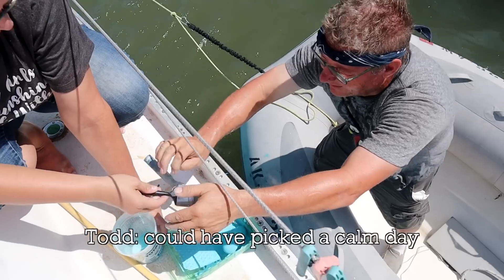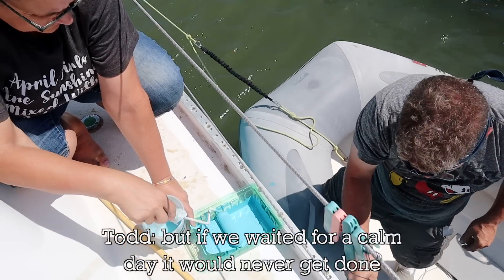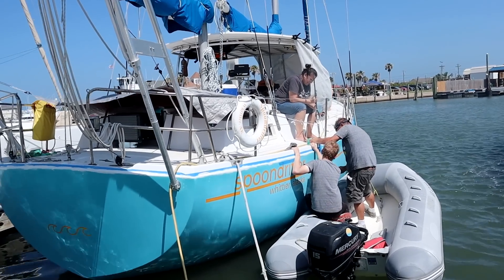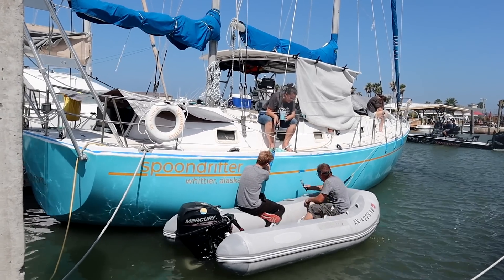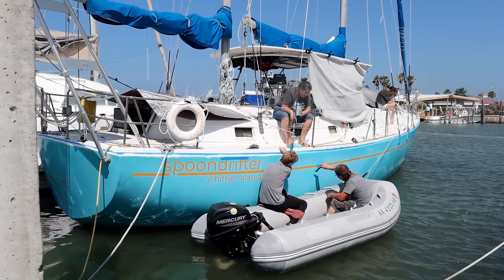You could have picked a calm day. You waited for a calm day though to never get done, right? It literally took all of us to touch up this side of the boat. Todd was painting. I was handling the tipping brush. Gabe kept the dinghy close to the boat while Abigail held the forward line. Liberty was the camera crew and gopher.